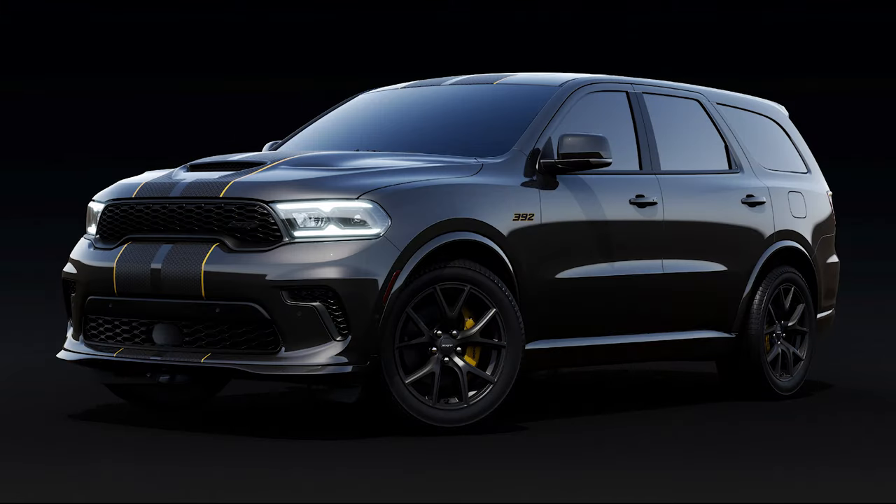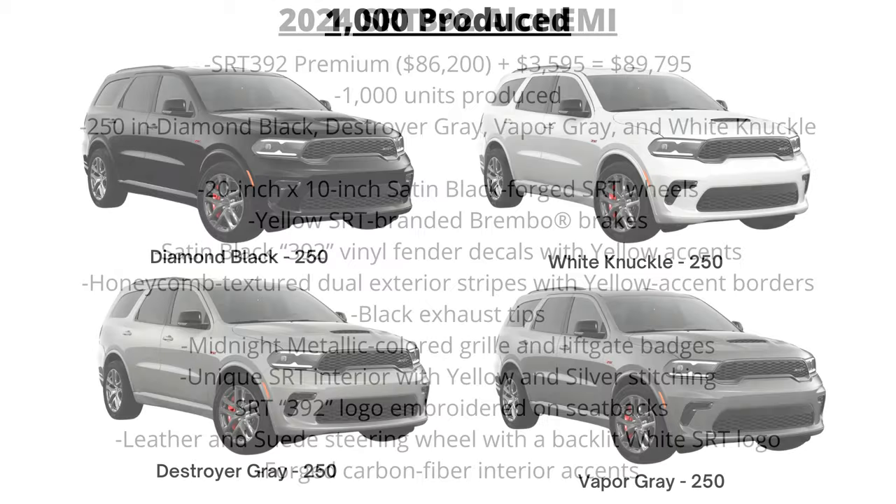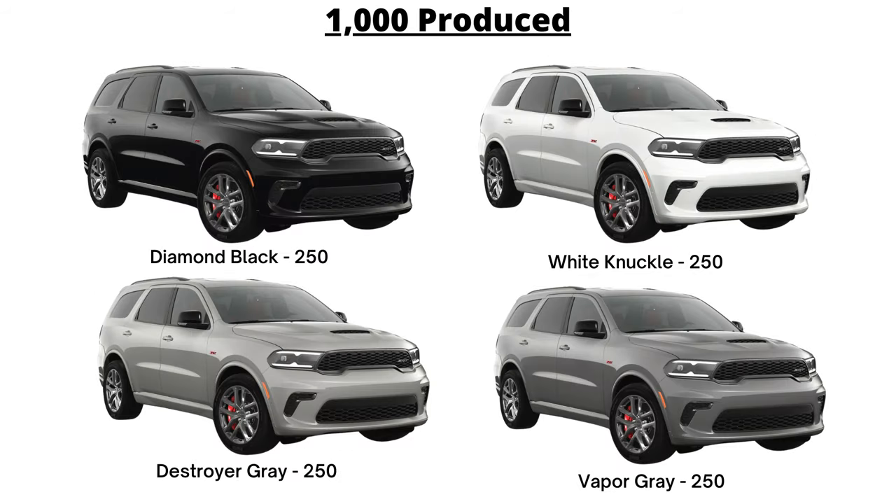This Alchemy is the first last call model announced, based on the SRT 392 Premium models. The SRT 392 Premium starts at $86,200 US, and this version adds $3,595 more for the package, with just 1,000 units produced, split equally between four colors: Diamond Black, Destroyer Gray, Vapor Gray, and White Knuckle.